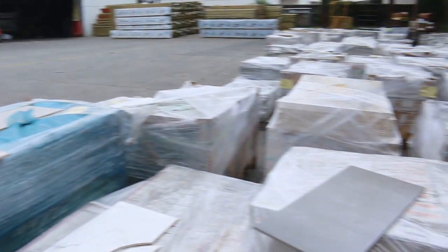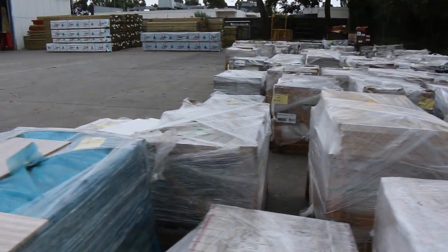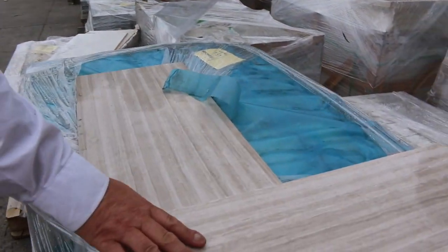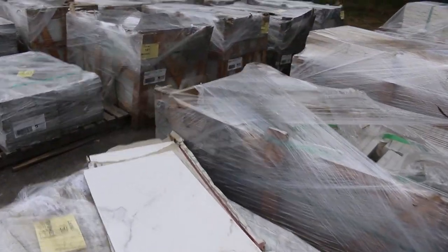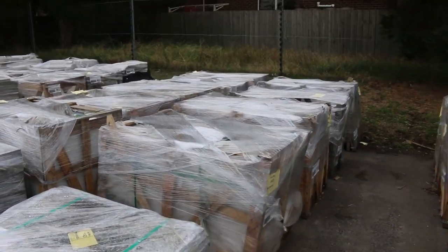Heaps of tiles - you've probably seen if you've been following the video, we've got tons and tons of tiles here. Most of these tiles are unreserved, so just come and make an offer. We've got some beautiful modern tiles, we've got greys, we've got browns, and we've got more in the home renovators auction as well, so have a look at those.